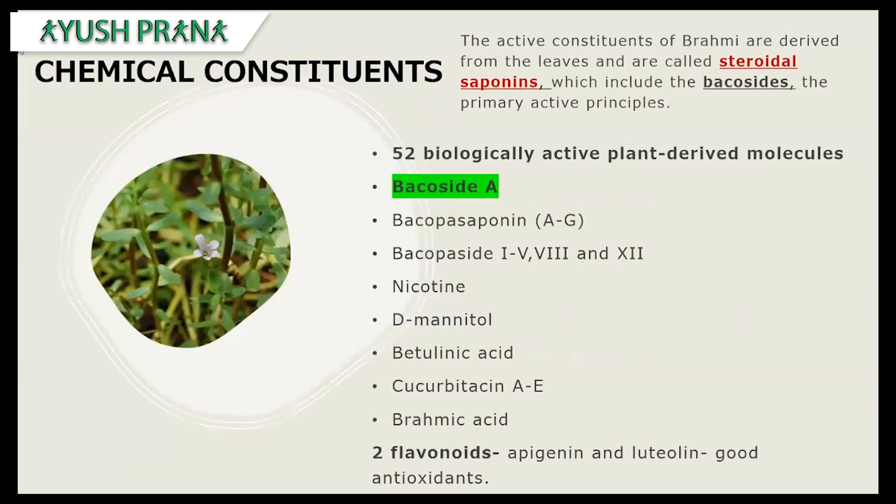Coming to the chemical constituents: the active constituents of Brahmi are extracted from the leaves. They are called steroidal saponins, specifically the baccosides, which are the primary active principles. According to a study, there were 52 biologically active plant-derived molecules, among which Baccoside A is the most important chemical constituent functioning on cognitive activity. The other constituents include baccosaponins A through G, bacopasides, nicotine, D-mannitol, brahmic acid, and two flavonoids — apigenin and luteolin — which are considered good antioxidants.